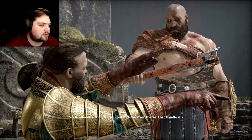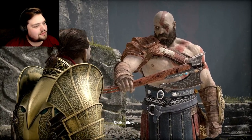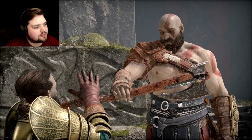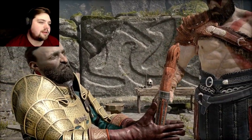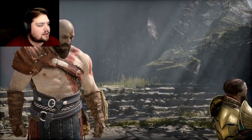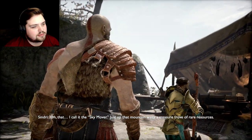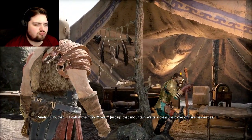Can you put it down over there? That handle is filthy — filthy! I've killed many creatures with it. I will just — I just cut off my leg! It didn't look that bad. Considering all the things we've killed. So, what were you working on? I call it the Sky Mover. Just up that mountain waits a treasure trove of rare resources — once I mine it I'll need a way to bring it all down.